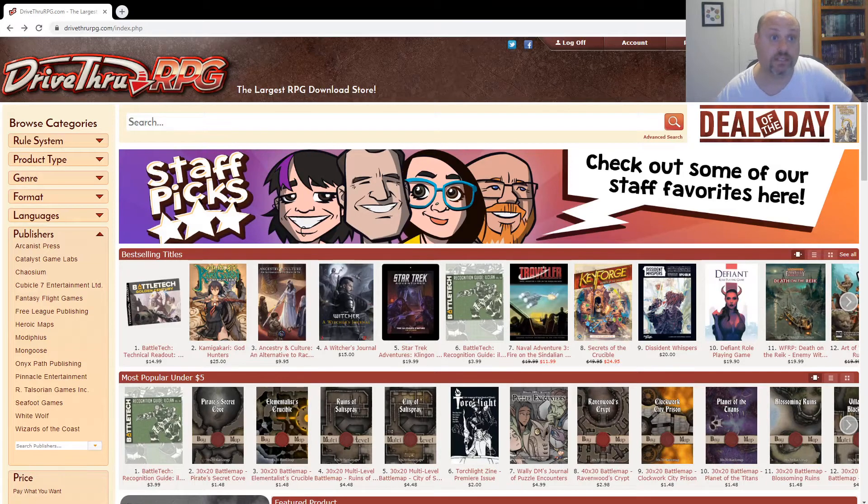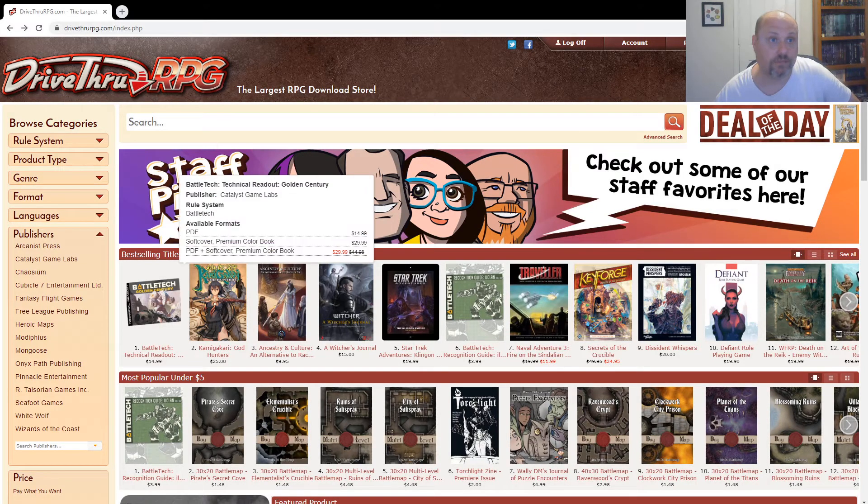All right, August 1st, 2020. Let's take a look at DriveThruRPG. We've got Battletech still number one. A viewer let me know — by the name of Jefferson Johnson — that that book there is for both the role-playing game and the miniature game, so I appreciate that very much.